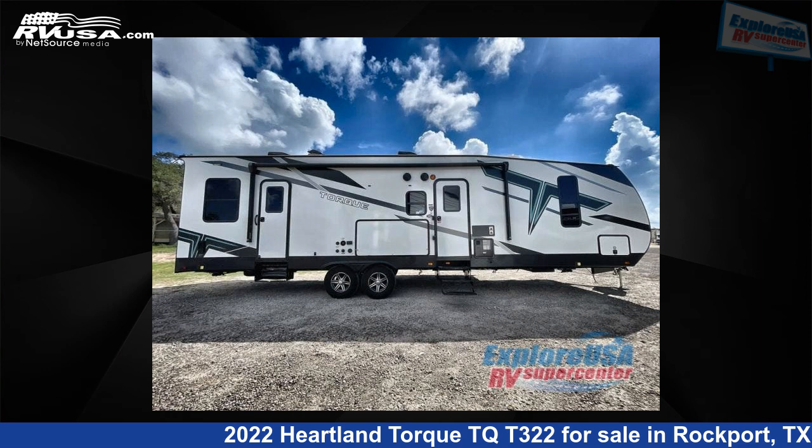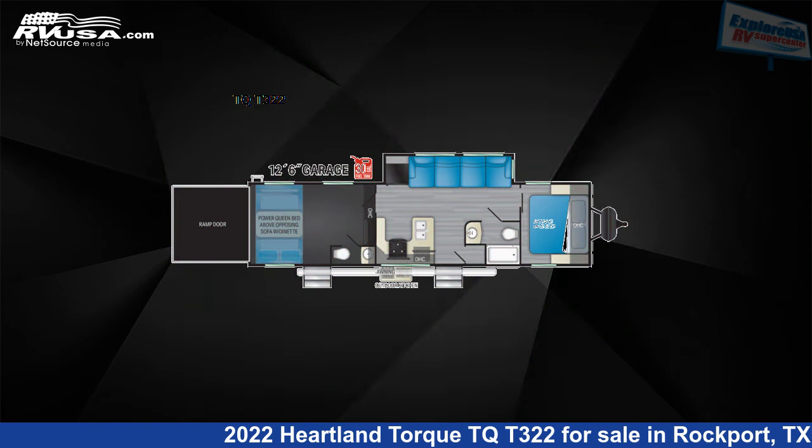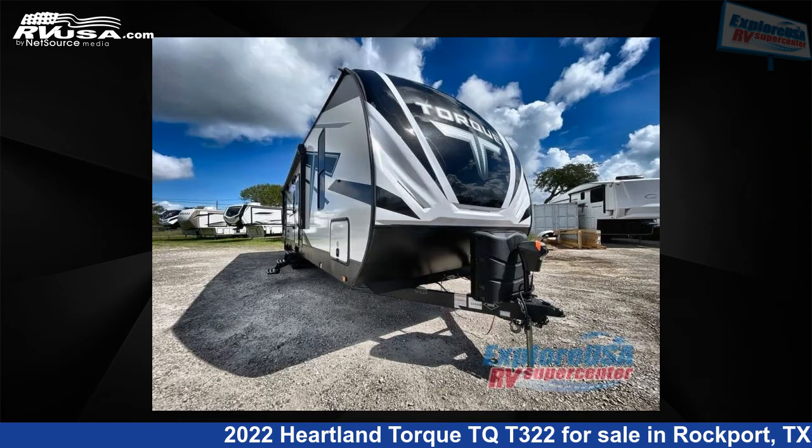This 2022 Heartland Torque TQT322 is a toy hauler RV. It is located in Rockport, Texas, 78382 and is offered for sale by Explore USA RV Supercenter, Rockport, TX.